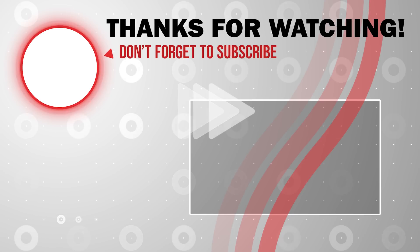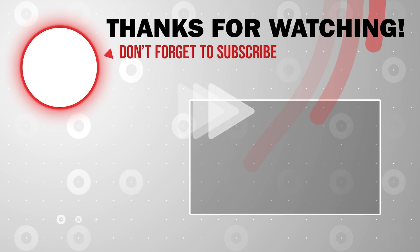Well, that is it for now. If you liked the video, please don't forget to hit the like button. Thank you for watching.